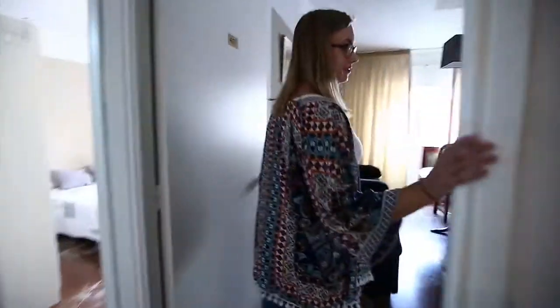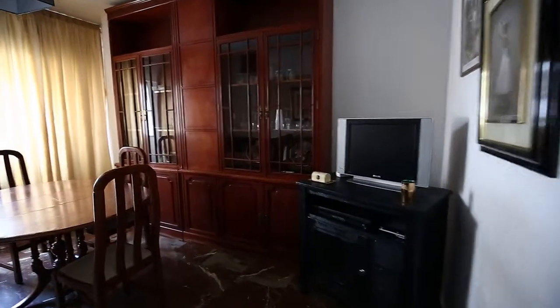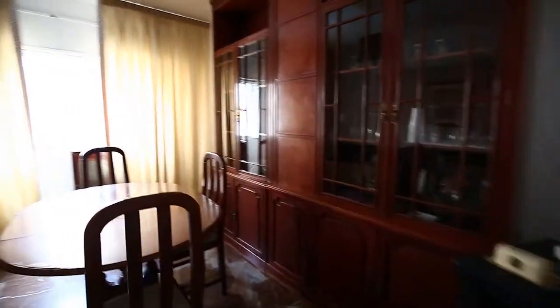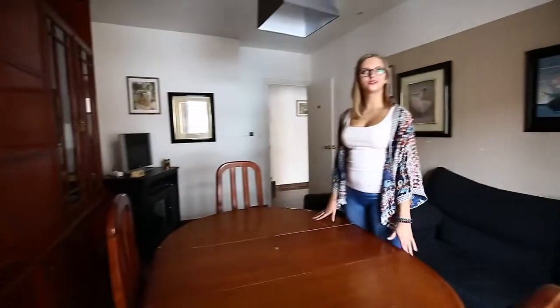Here is the living room where you can spend your free time with flatmates and friends. There is a comfortable sofa. And you can have dinners here.